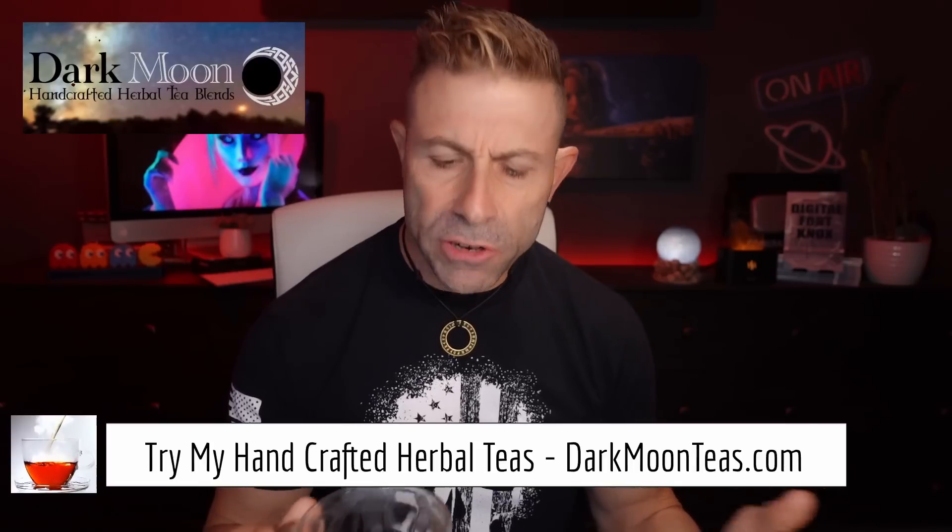Hey everybody, welcome back to the channel. Thank you so much once again for joining me for tea time. Thank you so much for being here. I really appreciate it.